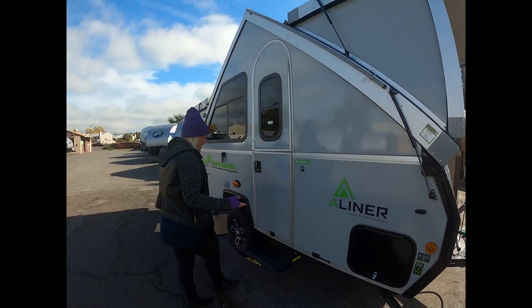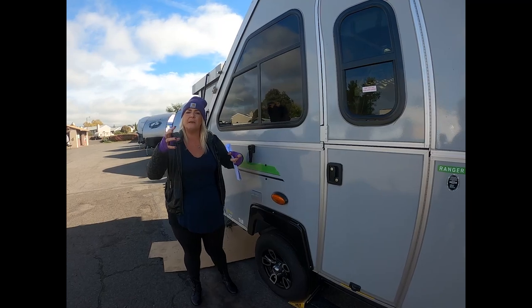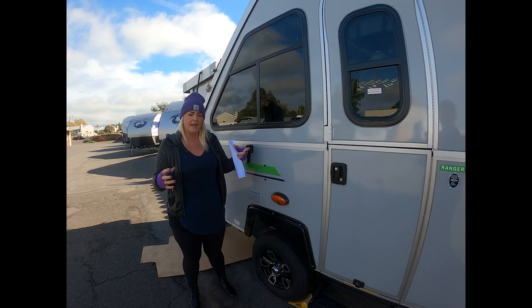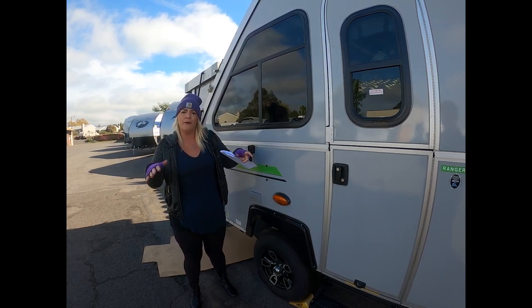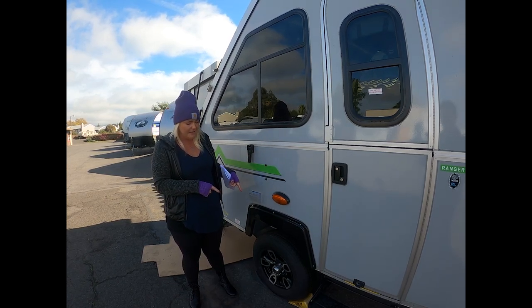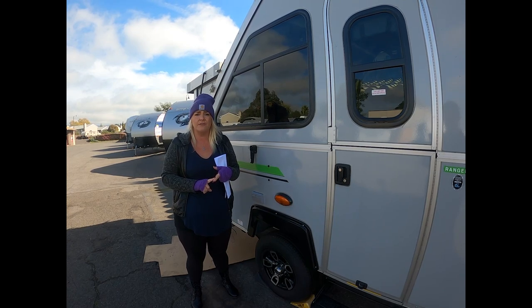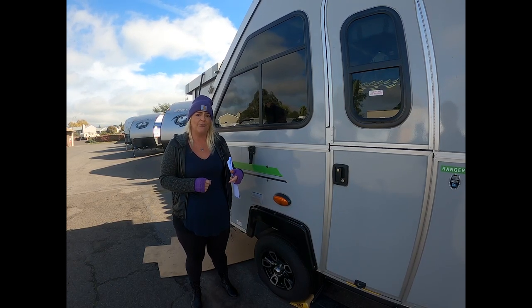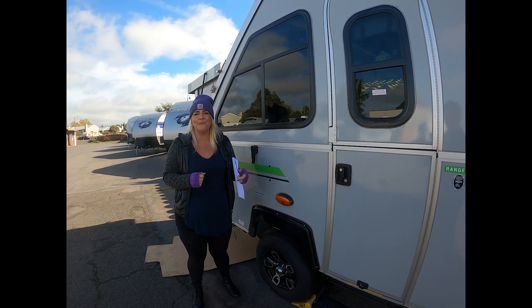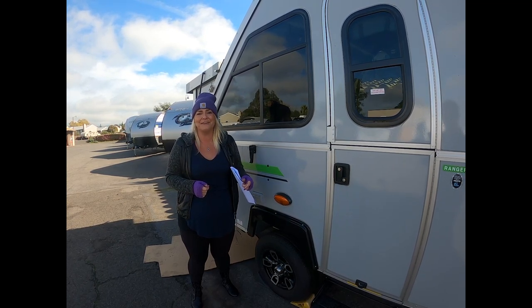On the A-Liner, they have a torsion axle so you get independent suspension. The tires move free range — if you have a bump on one side, it's not going to bounce the whole trailer around like the old tent trailers in the cartoons. The independent suspension makes it tow really smooth. Personal experience: it handles really well behind a Ford Escape, a Subaru Outback, or an F-250 if you have it.